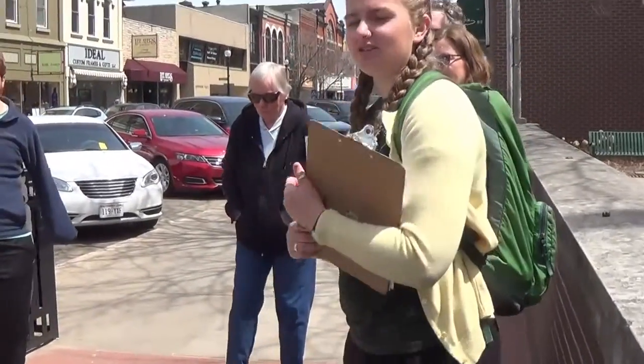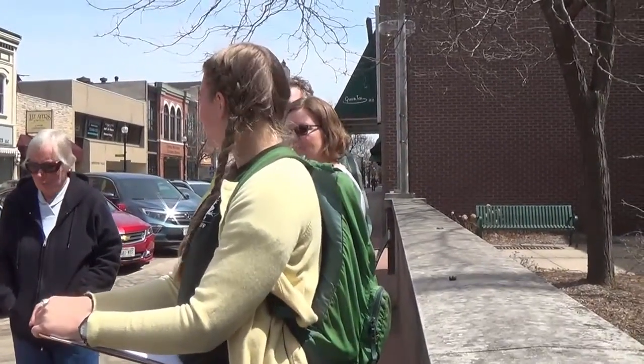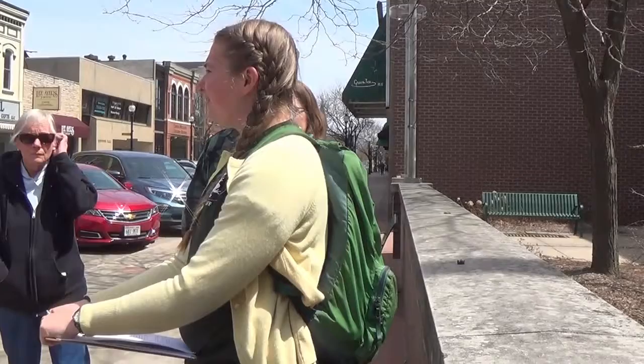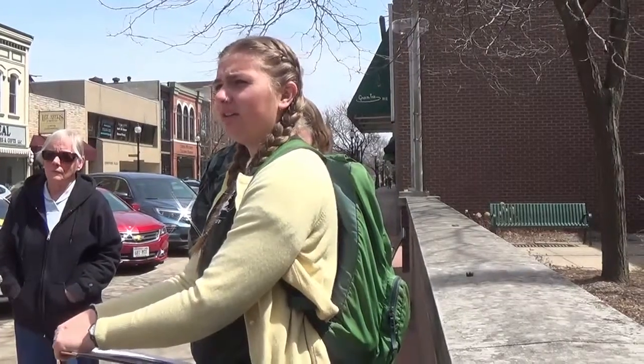Welcome, thanks for coming out. It's a beautiful morning, and thanks for finding the library. I know it's a little bit different than our normal Schmeekly programs, but welcome. Today we'll go around and look at some of the murals that are down here and learn a little bit about the history and why these murals are here.